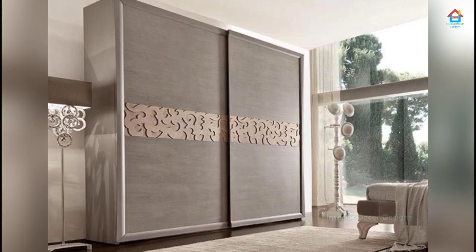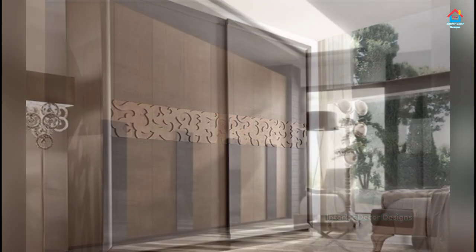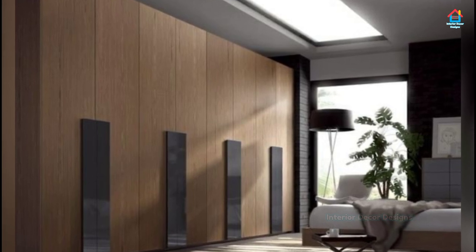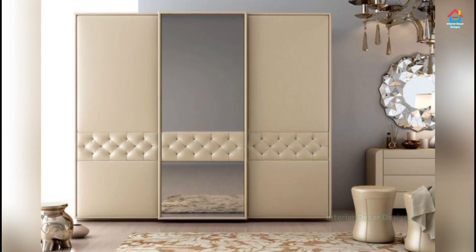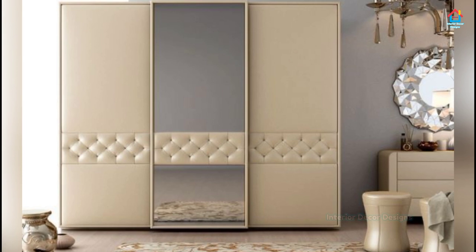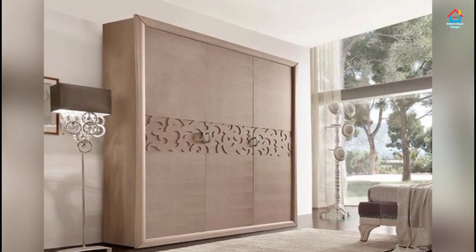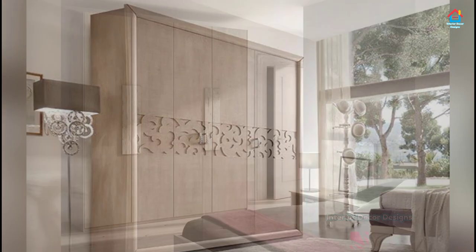If you don't know how much storage is sufficient for you, then how will you be able to design your wardrobe to look amazing? Look at these designs which we have shown you in this video. You can rewind the video and watch each design carefully, take inspiration from these designs, and make your bedroom wardrobe amazing.